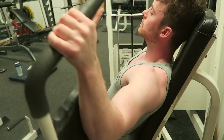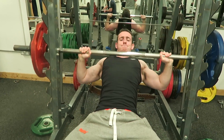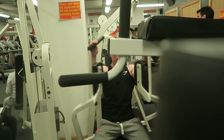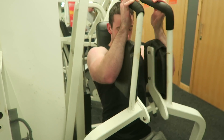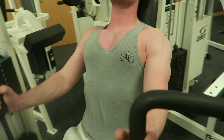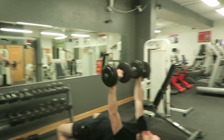Look at this pec deck machine — I've known about this machine for ages. If you want to hit the inner chest, you need the pec deck. You push in with your elbows, not too much with your hands — you want to be squeezing the chest, specifically the lower inner chest. There's the wall — we need to get a logo up in the middle of that wall.